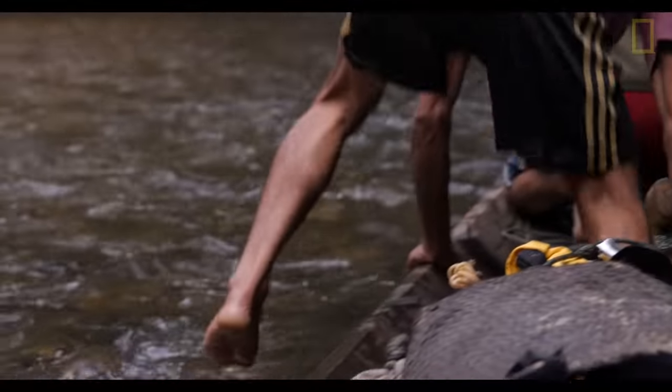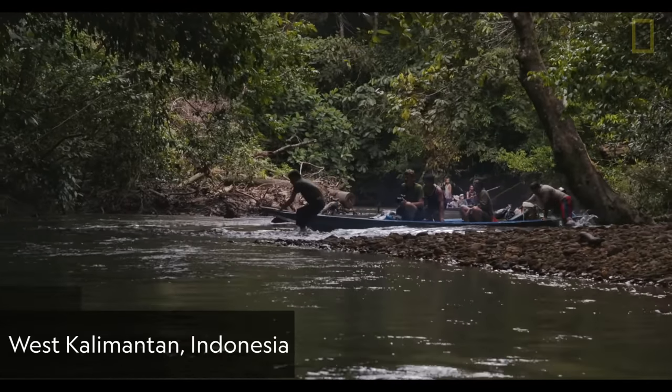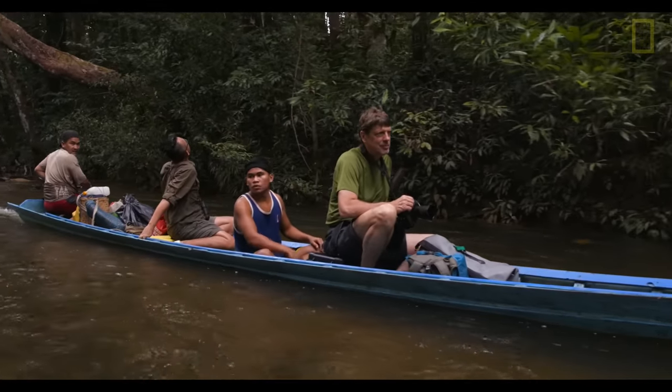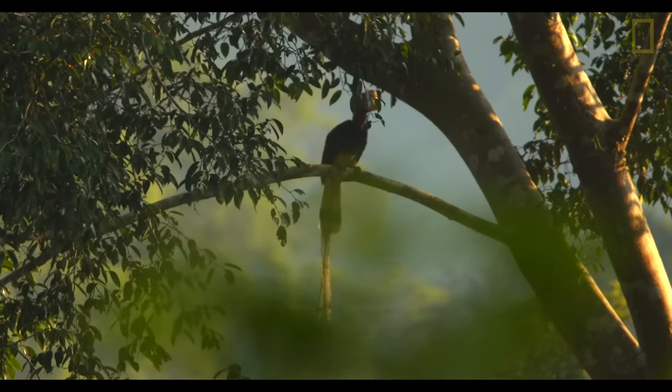This is about the second week of this expedition. We are on our third location here. My mission is to photograph the helmeted hornbills. These helmeted hornbills have been occupying these forests for thousands of years.